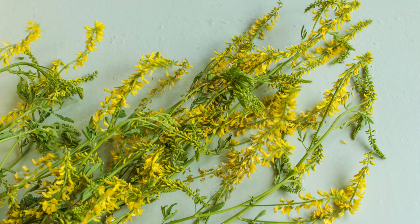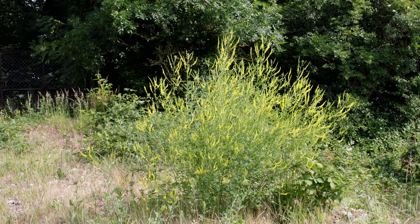Did you know that sweet clover was used in medieval times as a natural air freshener? It was scattered across the floors of monasteries to keep rooms smelling fresh. Additionally, sweet clover was used as a flavoring agent in cheeses and liquors due to its sweet, vanilla-like aroma.